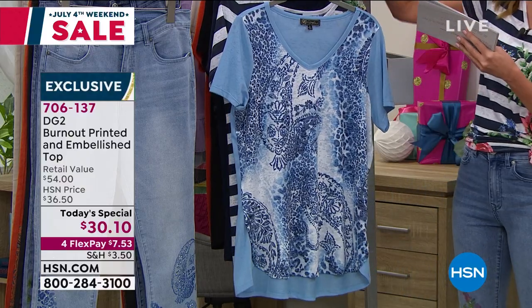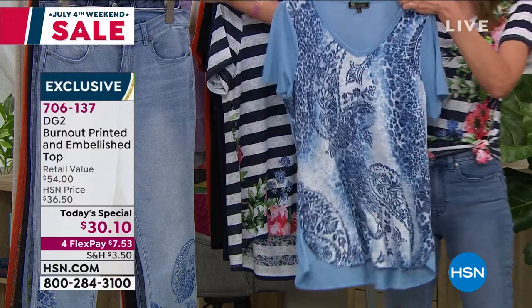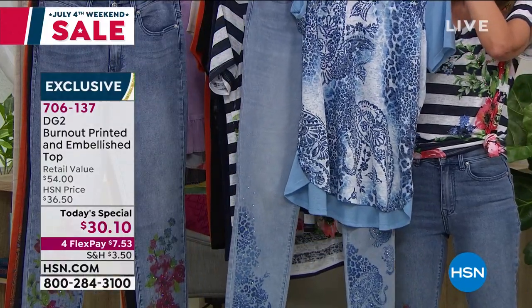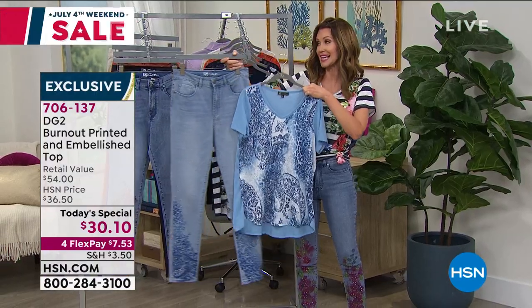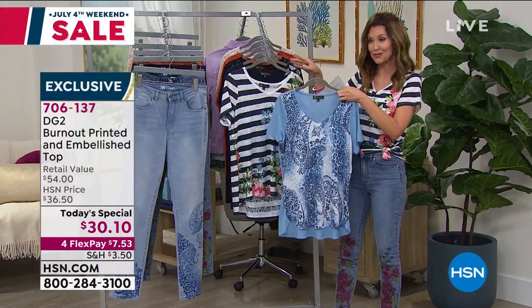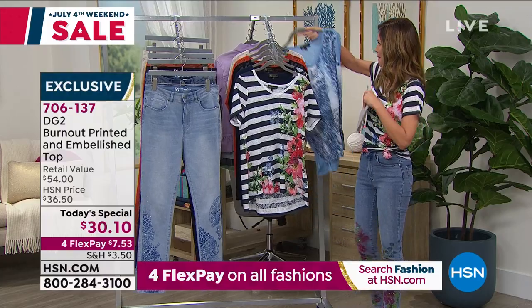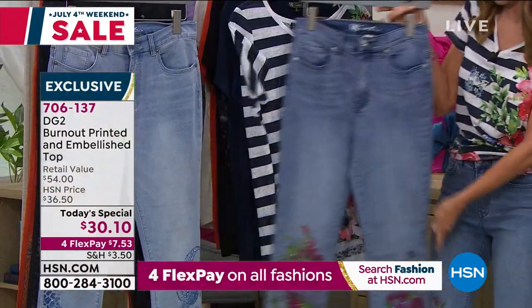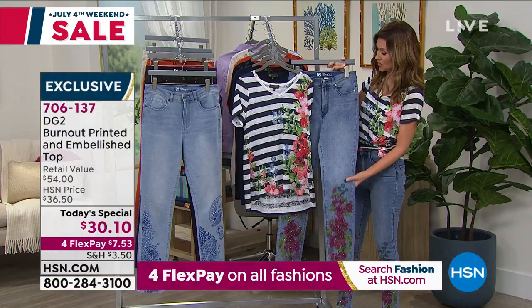I wanted to go through all of the colors here in person. This is the chambray paisley. With the jeans, she made jeans that perfectly coordinate — that's the chambray paisley jean, which is also extended sizing. She extended down to zero, so now you've got zero through 24 on the jeans. This is the navy stripe — along with the jean. That's going to be your mid-tone floral on the jean.